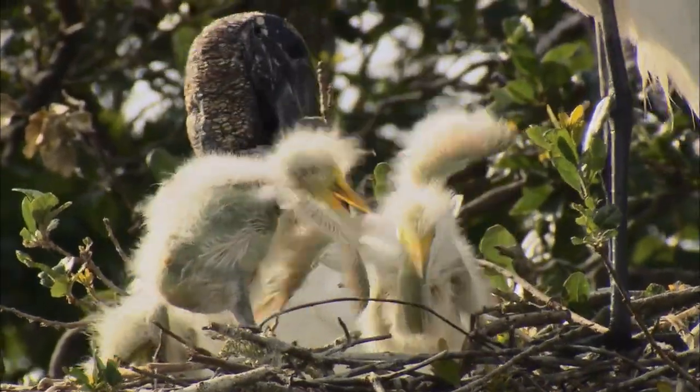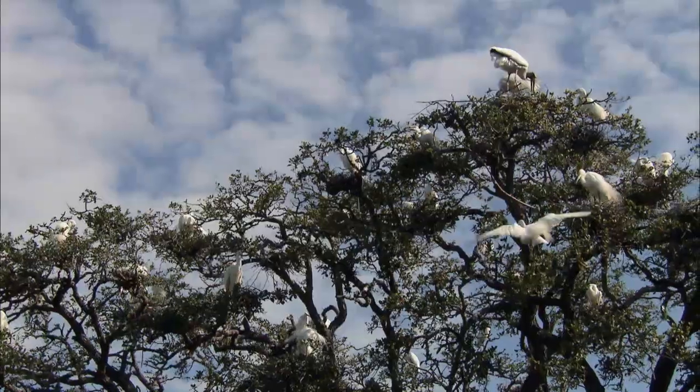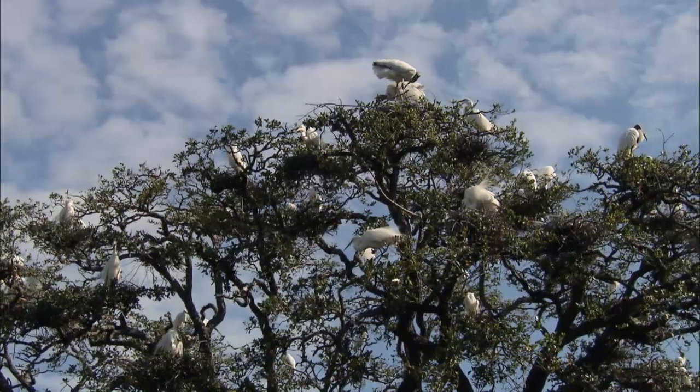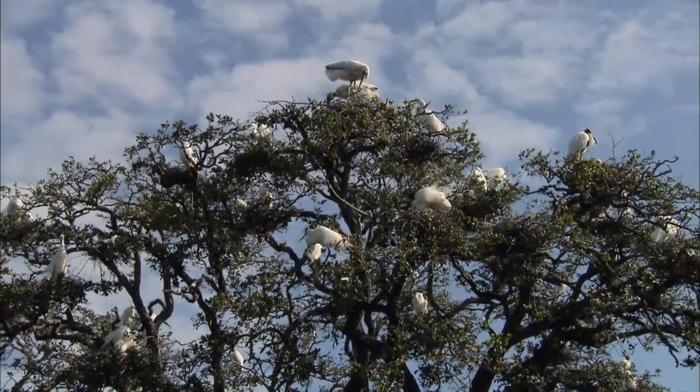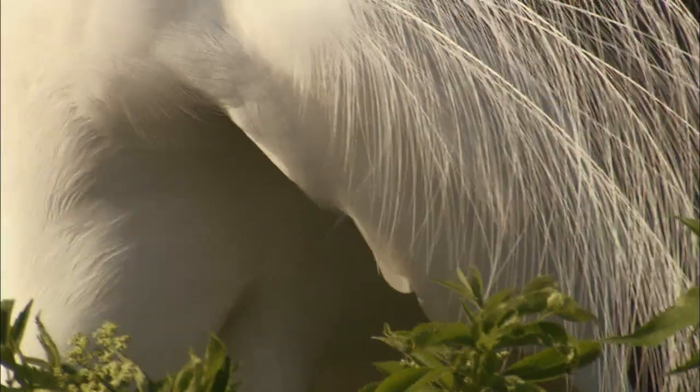Birds nest in colony areas, sometimes as many as a thousand or more. They return to that place day after day to build their nests, lay their eggs, and find their mates — making the colonies easy to find and return to regularly. Over a period of days, you could kill most of the birds in a colony.